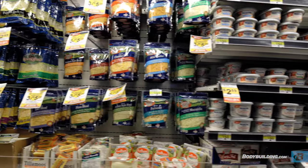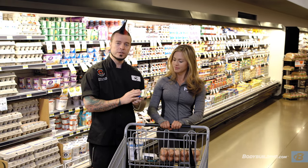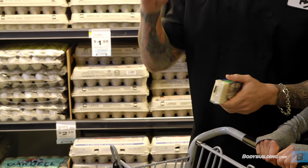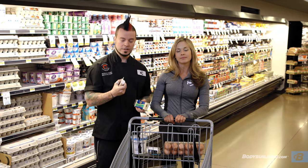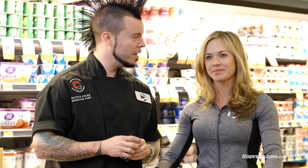Let's talk about cheese — everybody loves cheese. We're going to go with something that's part-skim, which is going to be lower in fat. As a chef, my personal favorite is goat cheese — it's going to be even creamier, have more nutrients, and be lower in fat as well. So where are we off to next? Packaged and canned goods — let's go.